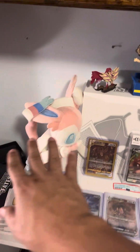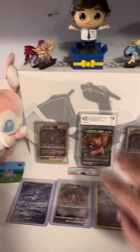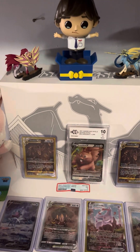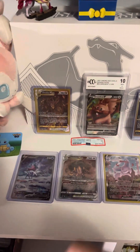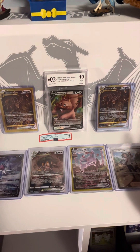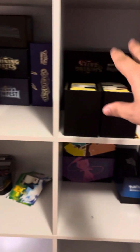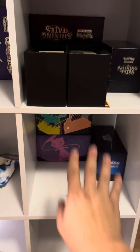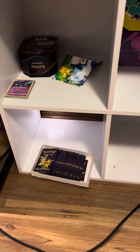Up here we've got all of our collectibles, stuffed animals, toys, and all that kind of stuff. Inside this Charizard box we have all of my extra sleeves and all sorts of stuff like that. We have my graded card, as well as cards that are looking to be graded. We have down here all of our empty ETBs in the back, and then these ETBs are all filled with bulk. We've got some stickers and my Trick or Trade booster packs that are going to be for Halloween.